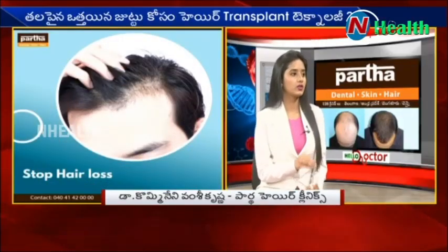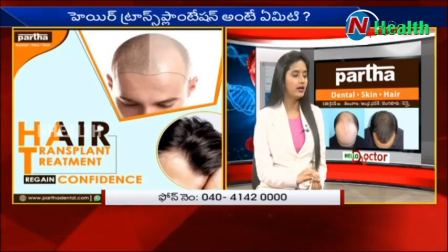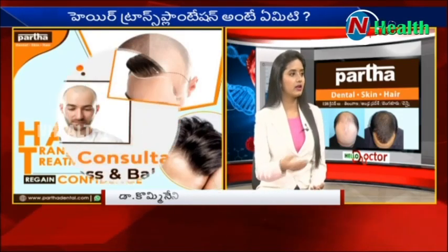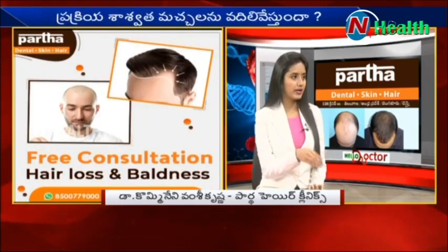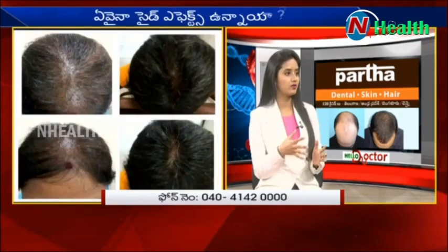Doctor, you are talking about hair loss in an area of hair loss. But if you have a patient, you might have to do a PRP or hair transplant. Can you suggest, Doctor, on what basis?